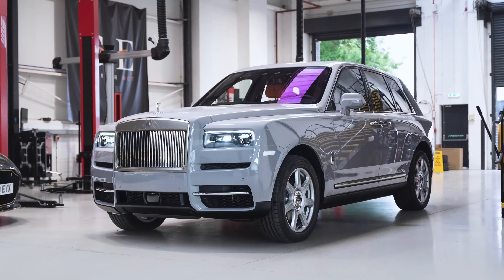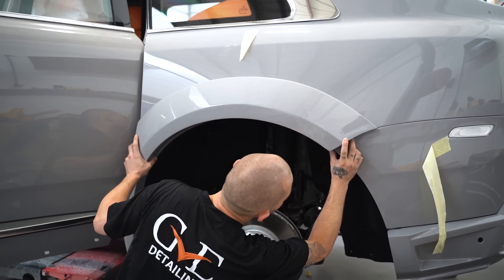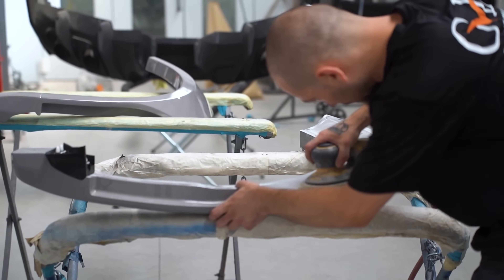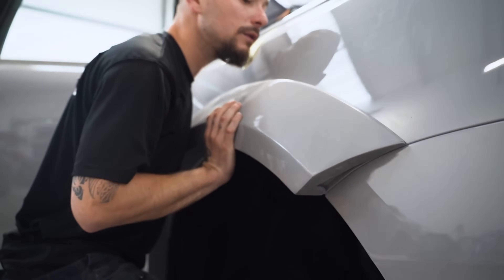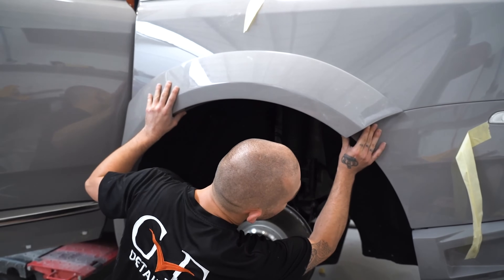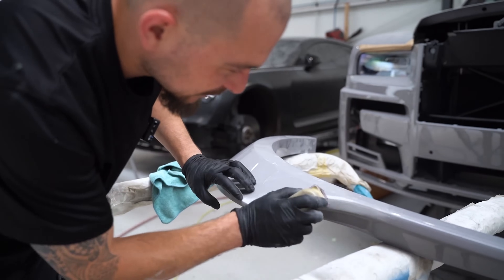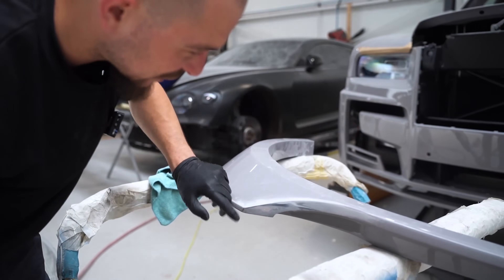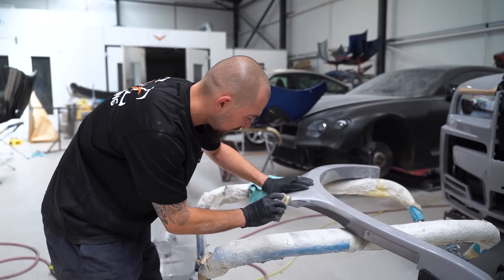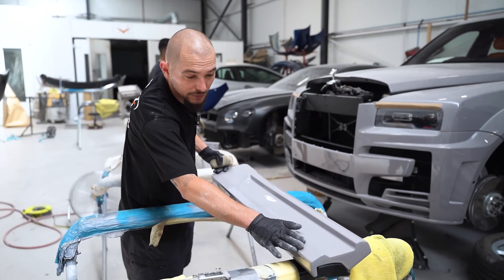So we've got a Rolls-Royce Cullinan in for a 1016 kit. Right now, as you can see, they are preparing the kit — doing a dry fit to make sure it fits before we glue it on. At GVE we've done a lot of body kits in the past, all the way from Chinese body kits to OEM 1016 Industries. The guys in the US have absolutely smashed this. We've done the first Cullinan and it fit really well, but it still required work in terms of sanding it down and making sure it fits perfectly.